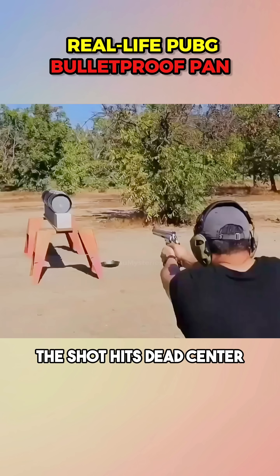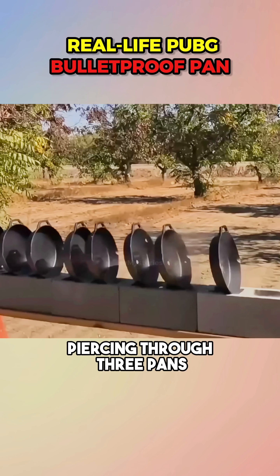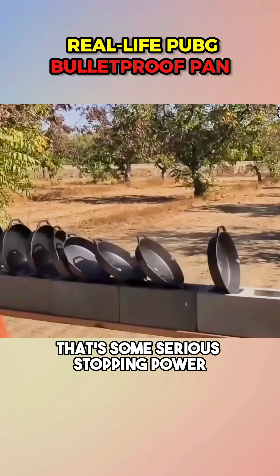The Smith & Wesson 500. The shot hits dead center, piercing through three pans and leaving a dent in the fourth. That's some serious stopping power.